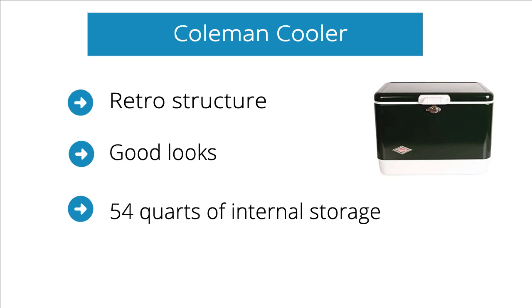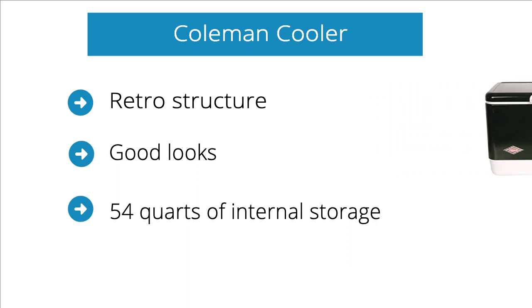Let's talk about the capacity of this product. It consists of over 54 quarts of internal storage. This could pretty much load more than 85 cans — how much more could you ask for in a big day trip? To add more to the features, the model comes with a seat lid that holds up to 250 pounds.